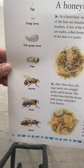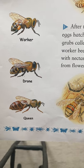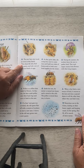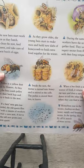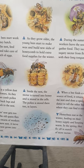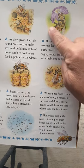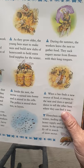Not all bees become queens — those are just the three types of bees. Once they become a bee, the new bee starts work as soon as it hatches. They clean the nest, feed the queen, and take care of the next batch of eggs. As they grow older, the young bees start to make wax and build new slabs of honeycomb to hold extra food supplies for the winter. During the summer, the workers leave the nest to gather food, and they suck in sugary nectar from flowers with their long tongues. This is important because while they are on the flower, pollen will get on their legs and on their bodies — just note that for later.